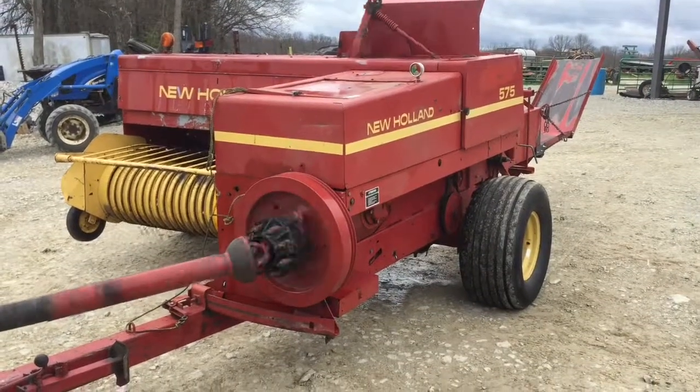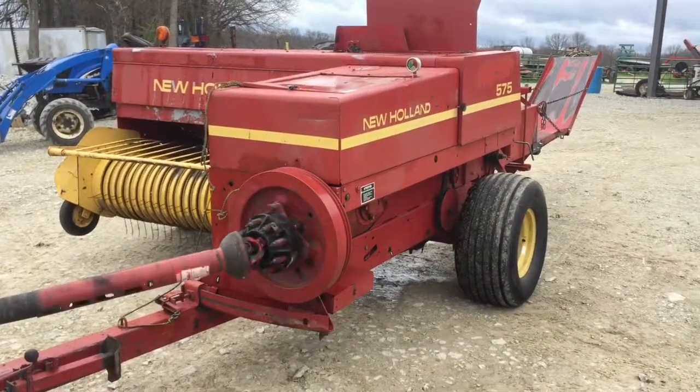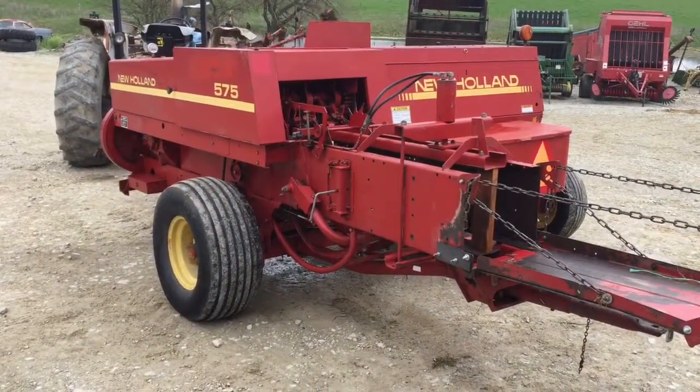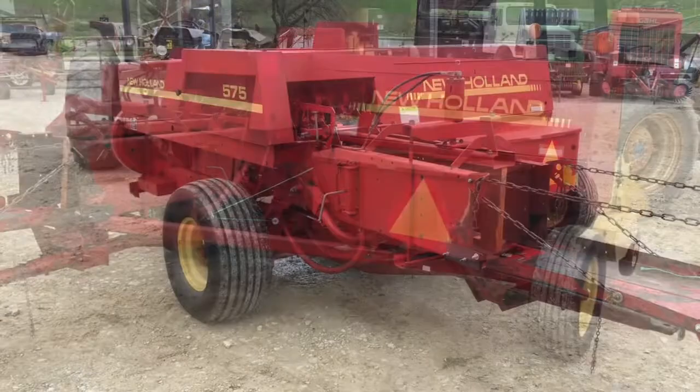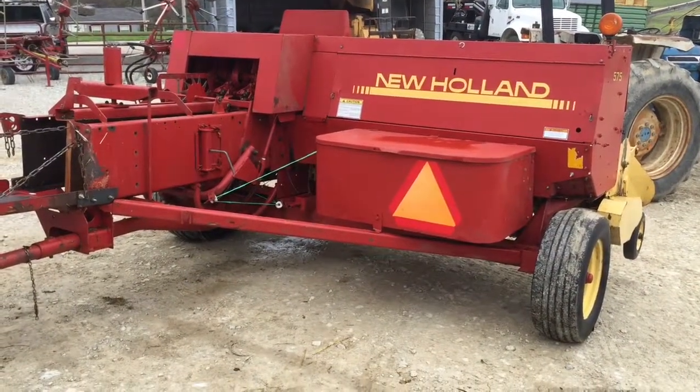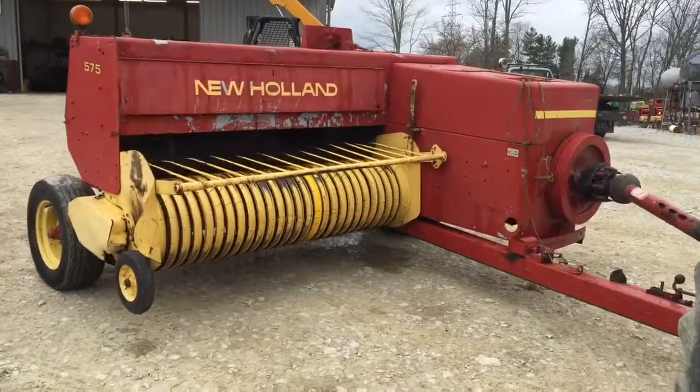Folks, here's a very nice New Holland 575 square baler. It's a local trade-in. The gentleman was just wanting to upgrade to a newer baler — basically bought the same thing, only newer. Took very good care of it, seen really good maintenance. Doesn't look like it's seen a whole ton of hay.